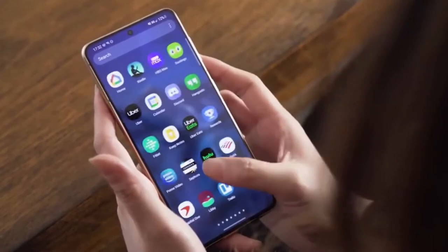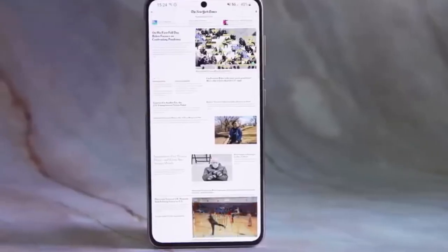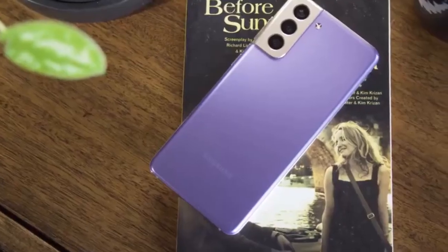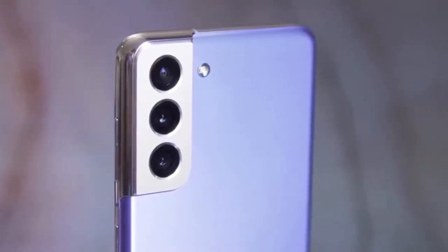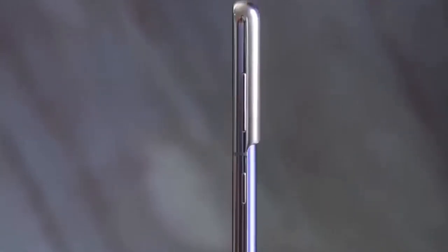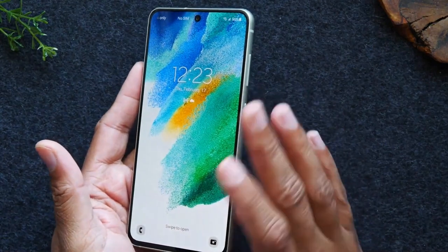The S22 is probably the better phone than the S21, but there are a lot of similarities. Starting off side by side, the Samsung Galaxy S21 came out in 2021 and features a 6.2-inch Dynamic AMOLED display. It's a 1080p panel — a downgrade from the S20 — but it still looks pretty decent. It's a flat hole-punch display with 120Hz.